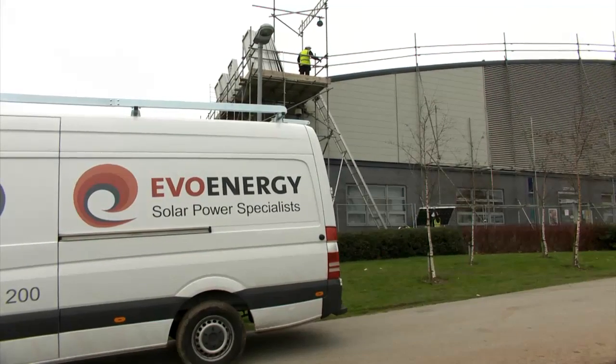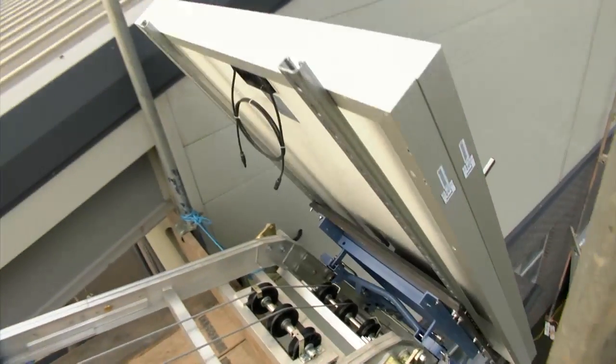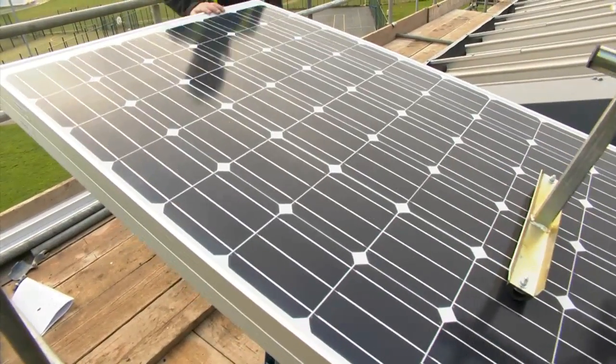EvoEnergy's expert team had to cope with high winds and had to regularly break off work to allow exams to go ahead in the building below. They worked through the weekend to get the job finished.